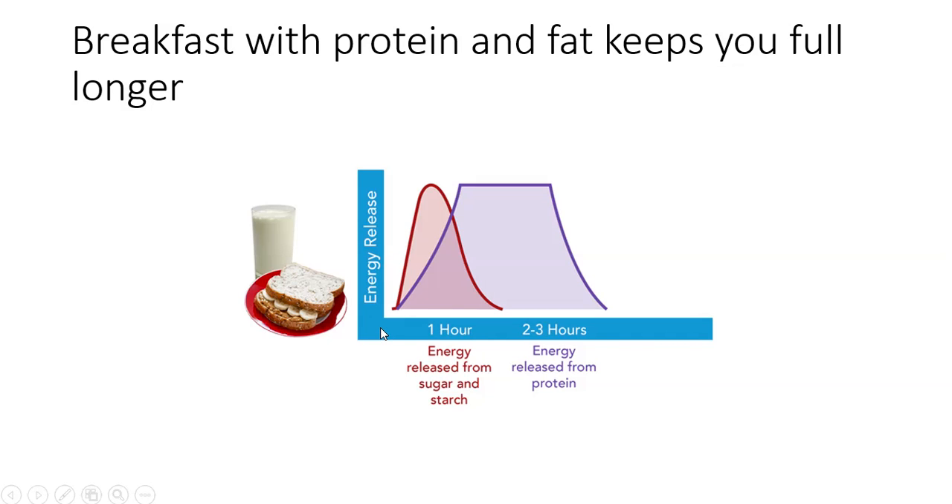This example of milk and a peanut butter and banana sandwich on whole wheat toast has the carbohydrates from the bread, the banana, and the milk that give you that quick release of energy. It's then followed up with a more sustained energy for two to three hours, coming from the protein sources of the milk and the peanut butter, and both of those may have fat in them as well.